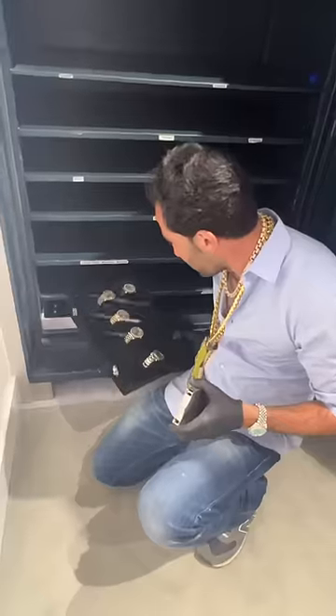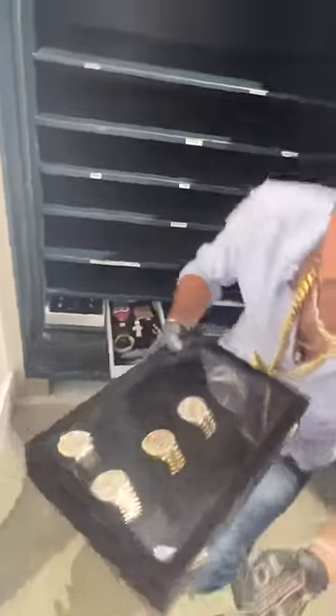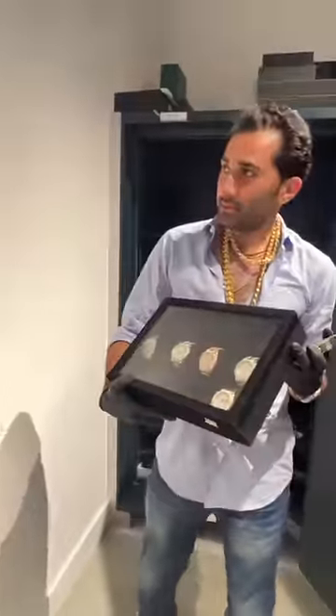The tough thing about a jewelry store is you got to put millions of dollars in just to see a dollar out. That's a lot of inventory, and then you got to deal with thieves.